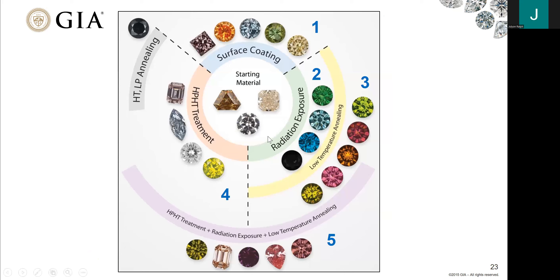This slide shows a global, all-encompassing view of what's possible if you follow different treatment pathways to change the color. A lot depends on what the starting material is — the initial color of the stone and the initial diamond type. The different pathways — whether surface coating, HPHT treatment, radiation, or combination — all make different colors possible, but the final color is most often rooted in what treatments are used and what the starting material is.